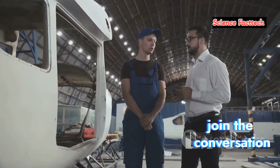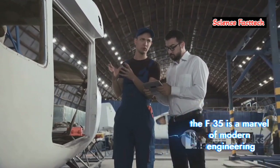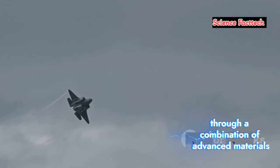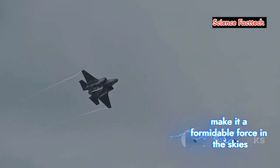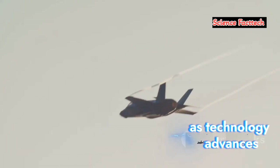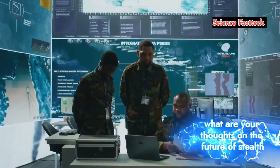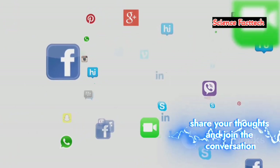Engage your curiosity — join the conversation. The F-35 is a marvel of modern engineering, a testament to human ingenuity. Its stealth capabilities, achieved through a combination of advanced materials, design, and electronic warfare, make it a formidable force in the skies. But the quest to see the unseen, to detect the undetectable, continues. As technology advances, the cat-and-mouse game between stealth and detection will only intensify. What are your thoughts on the future of stealth technology? Can we ever achieve true invisibility? Share your thoughts and join the conversation.